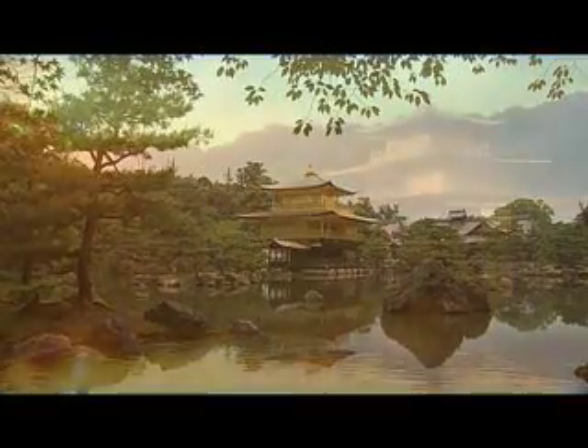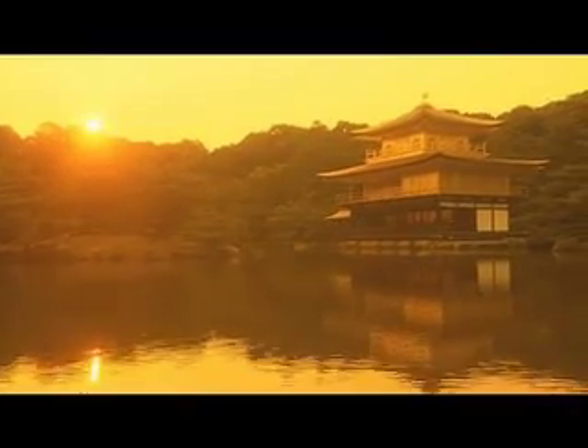The temple looks its most magnificent at sunset, blazing into glory as it is touched by the rays of the setting sun.